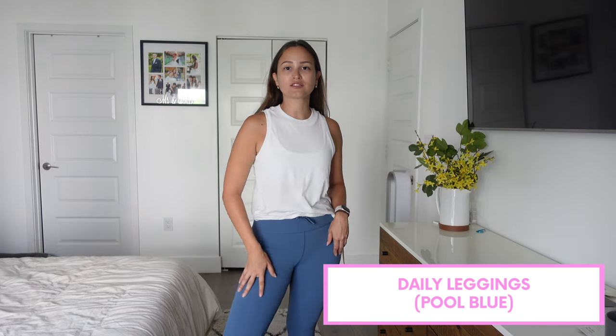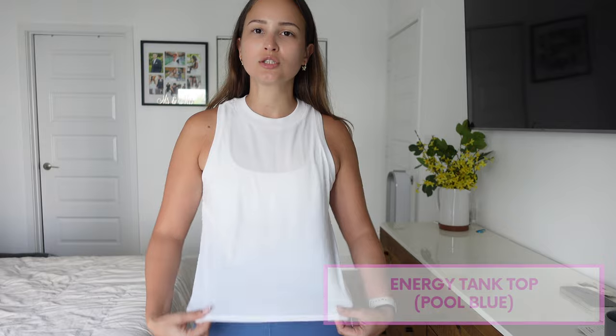These are the daily leggings in color pool blue — the same style as the cinnamon ones. I'm really glad I ended up ordering two of these because I'm literally obsessed with these leggings, so now I have two colors. I paired this one with the energy tank top, which is so soft, so breathable, and so perfect. I really don't know how else to describe it except insanely comfortable. I am really really glad I got the daily leggings — if you're going to order Vuori for the first time and want buttery soft leggings, do the daily leggings. Do yourself a favor.